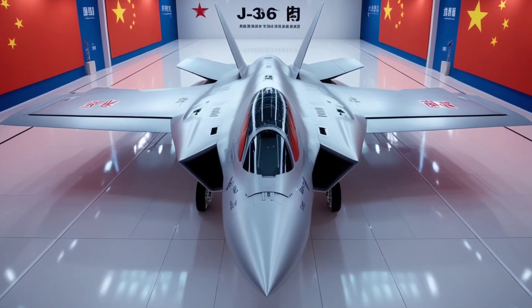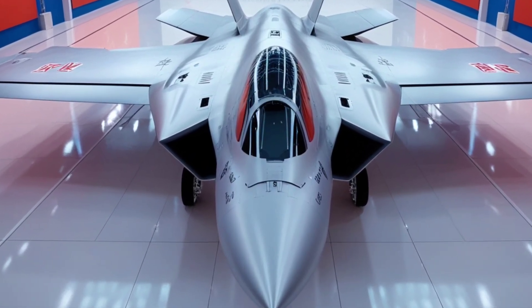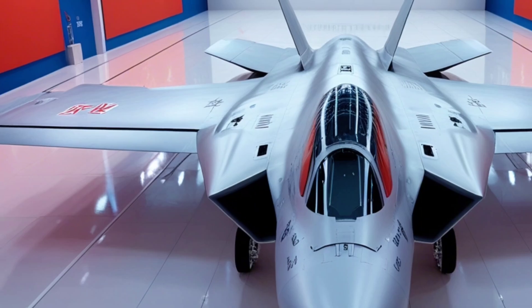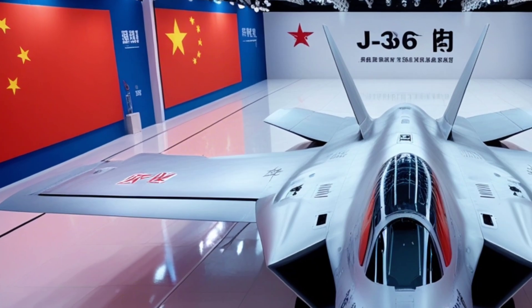On the right side, its advanced sensor suite stands out. Infrared tracking pods, electro-optical sensors, and flush-mounted antennae, all positioned with surgical precision. Panel lines are minimal, fuel doors perfectly aligned, and every surface polished to a flawless sheen.